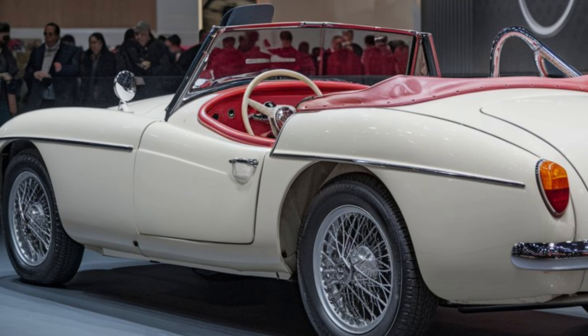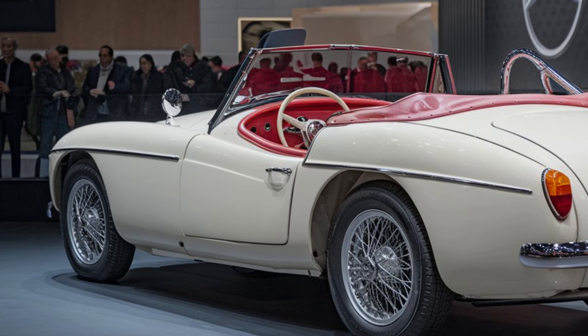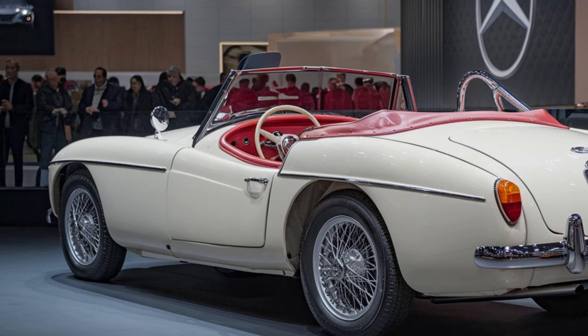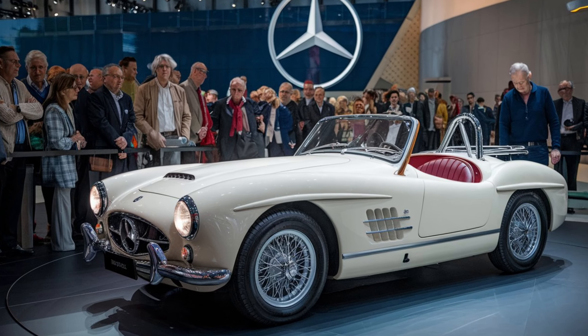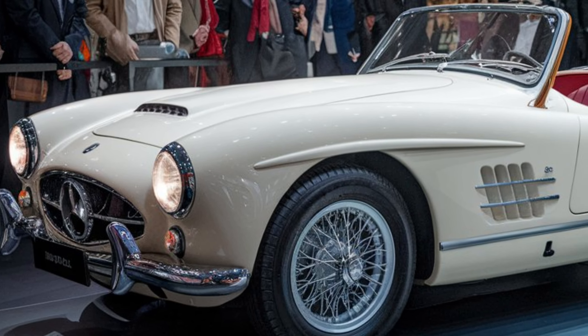Its retro-inspired alloy wheels and a choice of vintage color options bring out the nostalgic vibe that enthusiasts love. The compact size of the MGB GT makes it perfect for both city driving and spirited weekend drives.